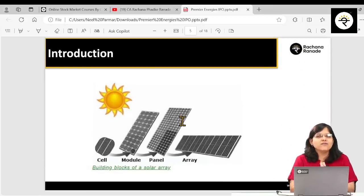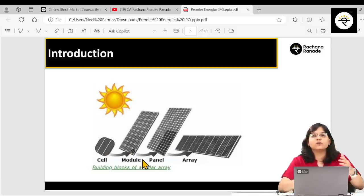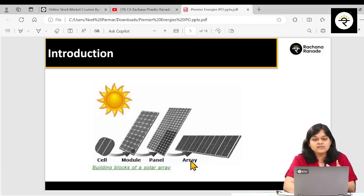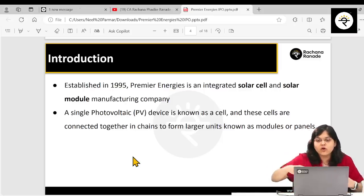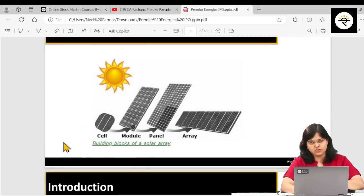This is just one cell, and this is a whole module. A bigger version of the module is a panel — everyone has seen solar panels. So one very small unit of that is a solar cell. This company does NOT manufacture panels and arrays, but YES it does manufacture cells and modules. A single photovoltaic (PV) cell is known as a cell, and these cells are connected together in chains to form larger units known as modules or panels.